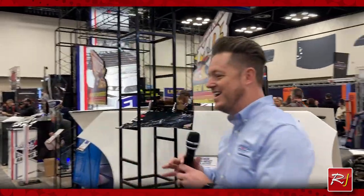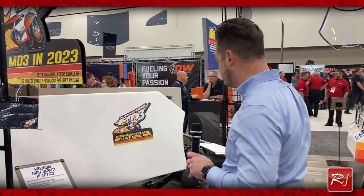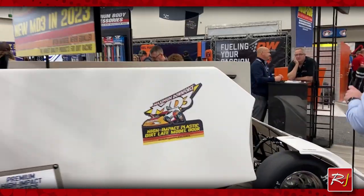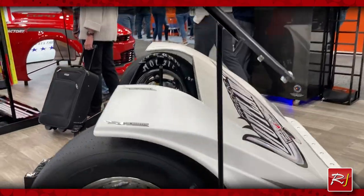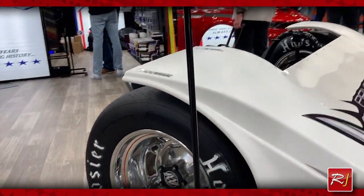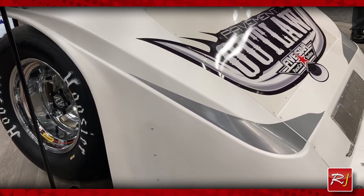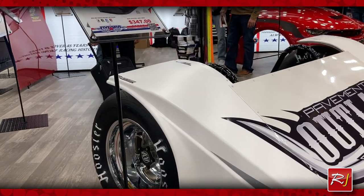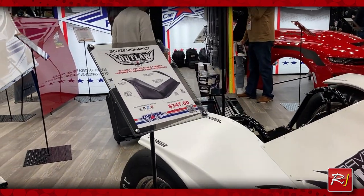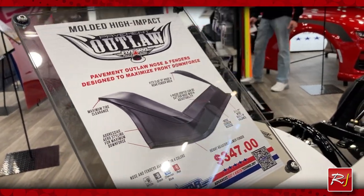Over here we've got all of our individual MD3 dirt late model products on display. This is one more exciting brand new part — a product we've been working on for three years. It kept getting bumped out of production because we've been pretty busy, but this is an outlaw late model nose and fender combo kit. We're finally offering racers exactly what they need for their race cars and it should save them a lot of time, money, and headaches.